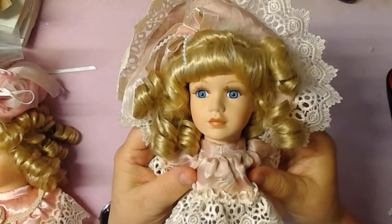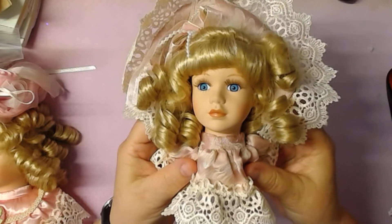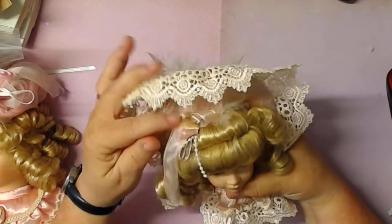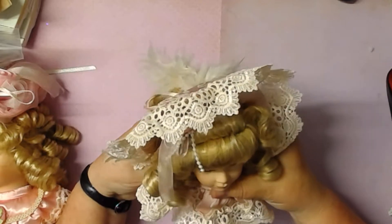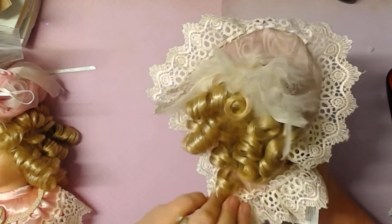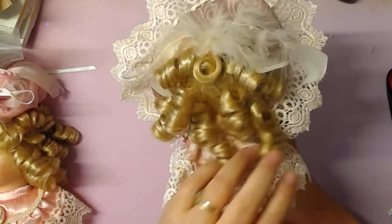When you look up close, this one here, she's got false eyelashes on. And on the top here, they've got feathers and ribbons. I can show you the back — look at the hair. The hair is just gorgeous.